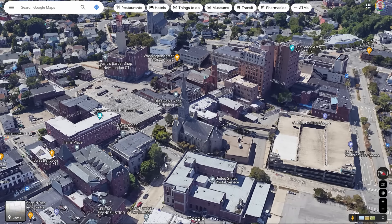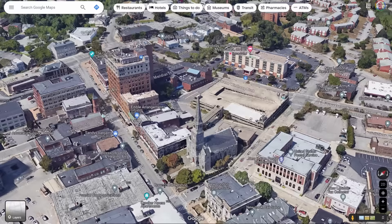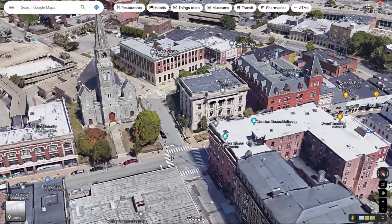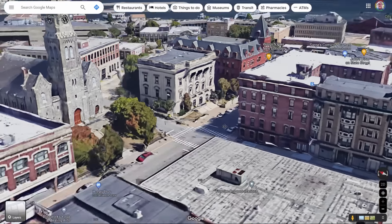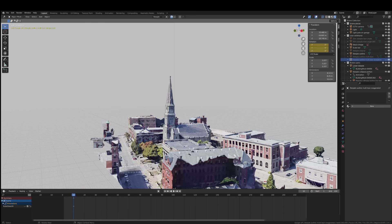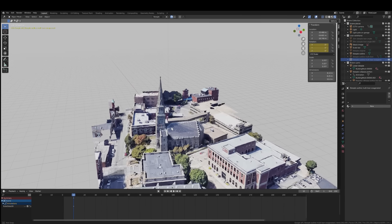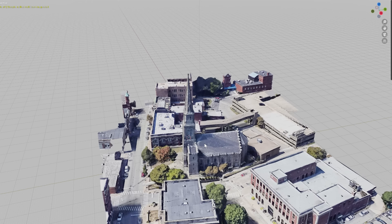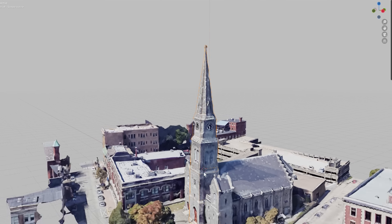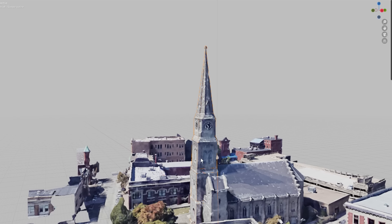Google Maps' 3D feature is a fantastic resource. There's some remarkable computer power that goes into generating these 3D maps. The model is approximated, and this becomes particularly obvious when you view from a low level, but it provides extremely valuable information. I grab parts of the model and import them into my 3D software, where I can manipulate it further. I use Blender for my animations and in this analysis.